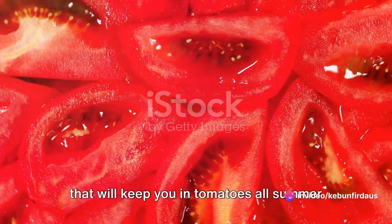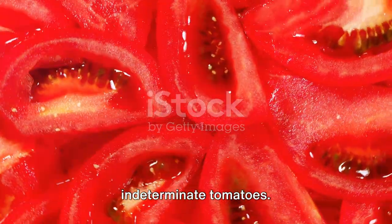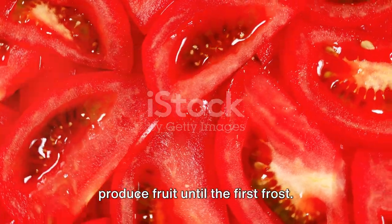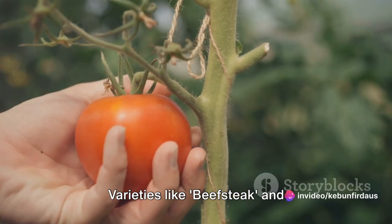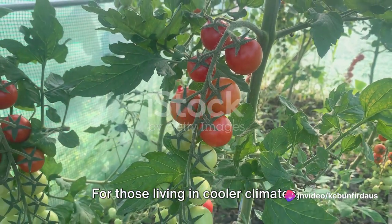If you're looking for a tomato plant that will keep you in tomatoes all summer long, you'll want to consider indeterminate tomatoes. These plants will continue to grow and produce fruit until the first frost. Varieties like Beefsteak and Brandywine fall into this category.